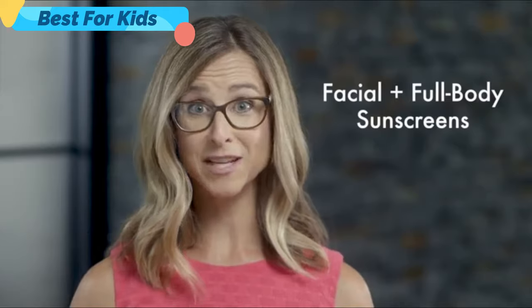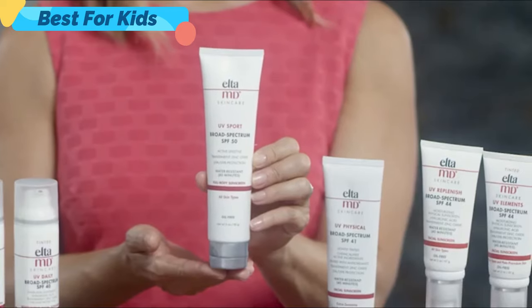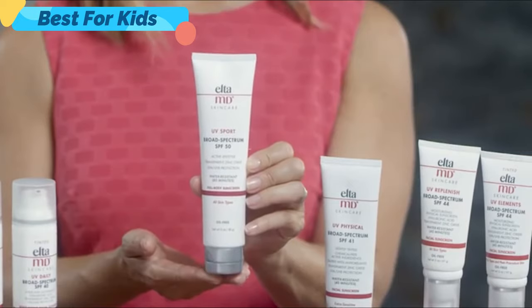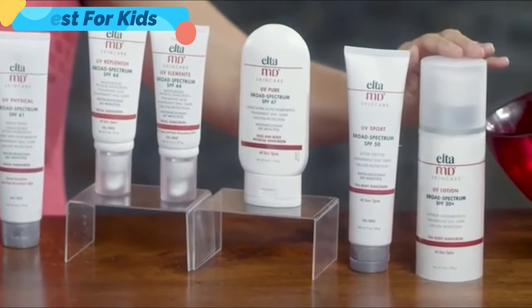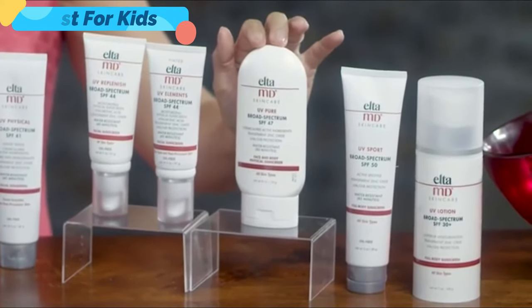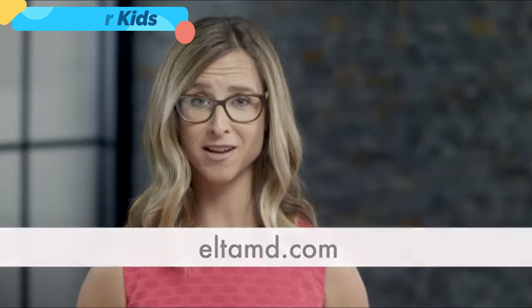From head to toe, Elta MD's got you covered, not only with facial sunscreens, but also with full-body formulas. With these active lifestyle sunscreens, you can have fun in the sun and play it safe too. Our top-selling body sunscreens are UV Sport, that's water-resistant and oil-free; UV Lotion, that's very moisturizing; and UV Pure, that's a favorite for use on children. Today's a great day to start protecting your skin from sun damage that can cause premature skin aging and even skin cancer. Ask your dermatologist for Elta MD sunscreens, or visit EltaMD.com to find Elta MD products near you.